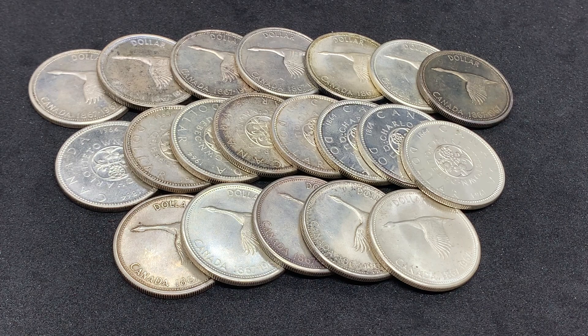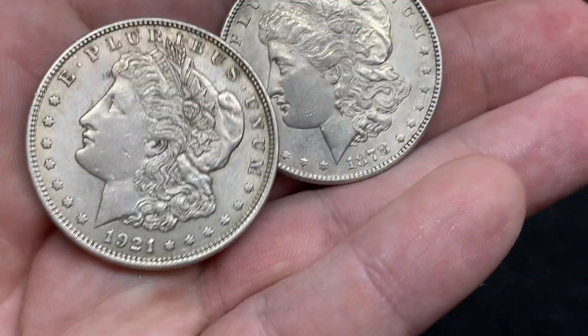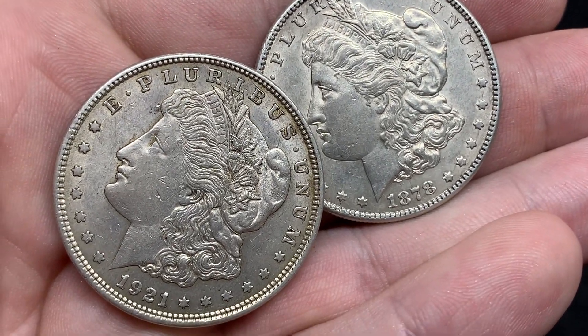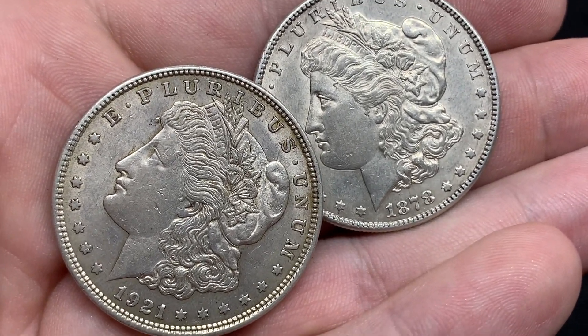Hey everyone, welcome back to Break Take Stacking. In today's video I want to talk about some Silver Dollars and show you some more things that have come in from eBay. I do like Silver Dollars and I primarily have Canadian ones, but I do have some American ones as well. The two Morgan Silver Dollars I have were actually graciously gifted to me by some subscribers of the channel.